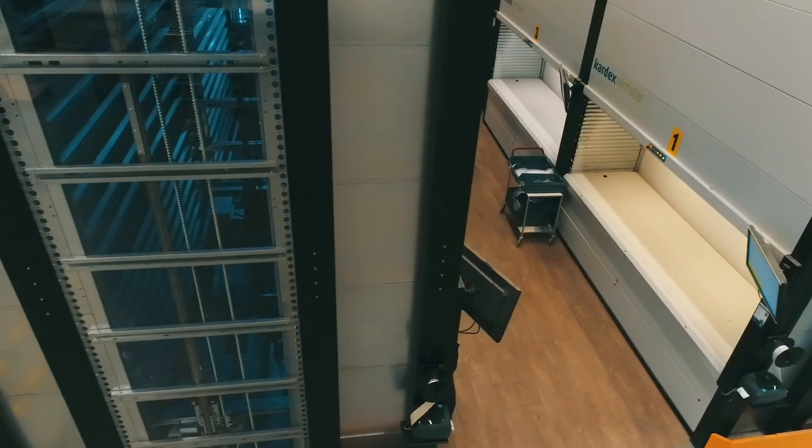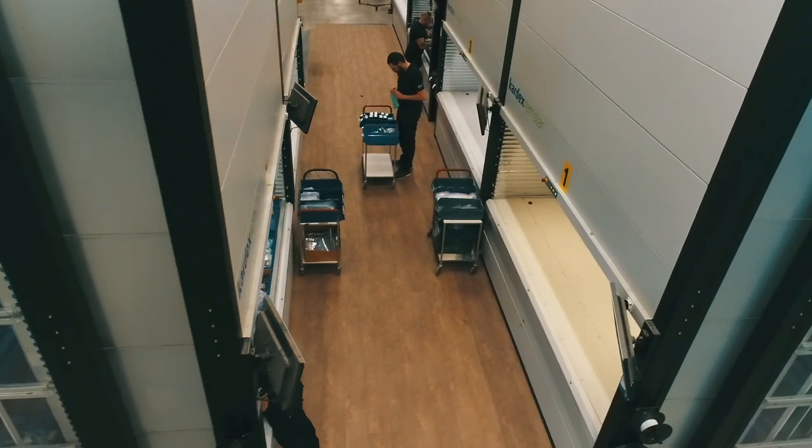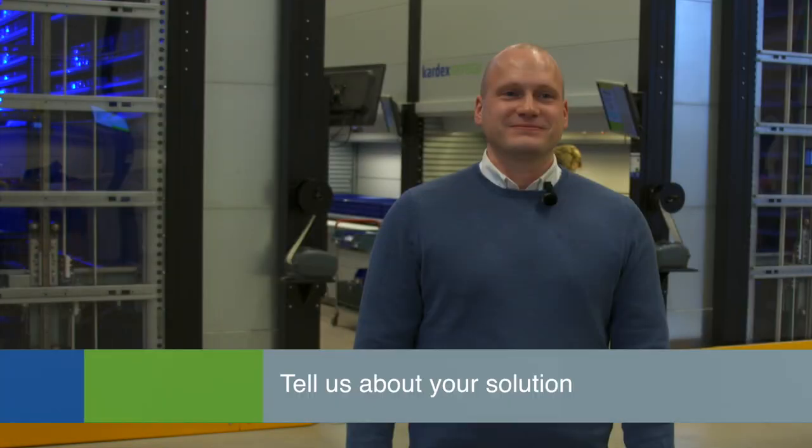We started with one shuttle in 2009 and currently have 10 units, soon to be 12. 55% of our articles are stored in the CARDEX machines.